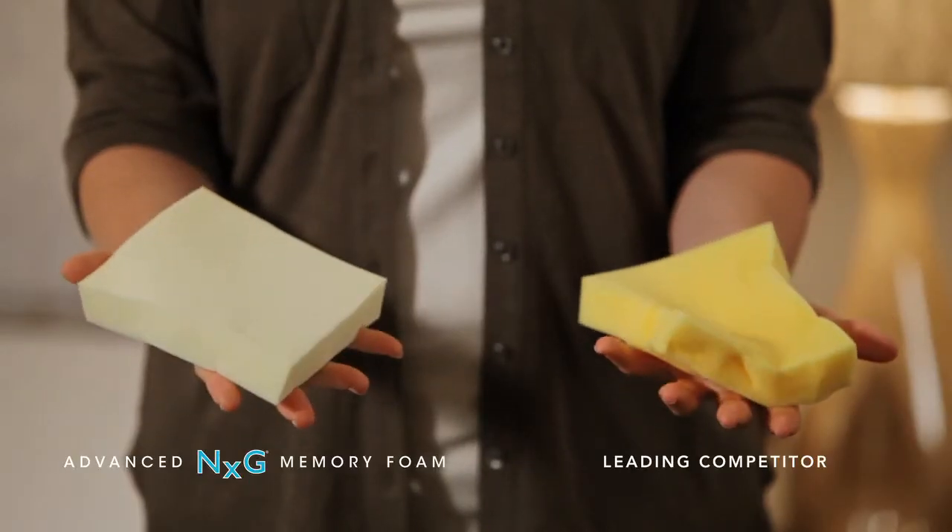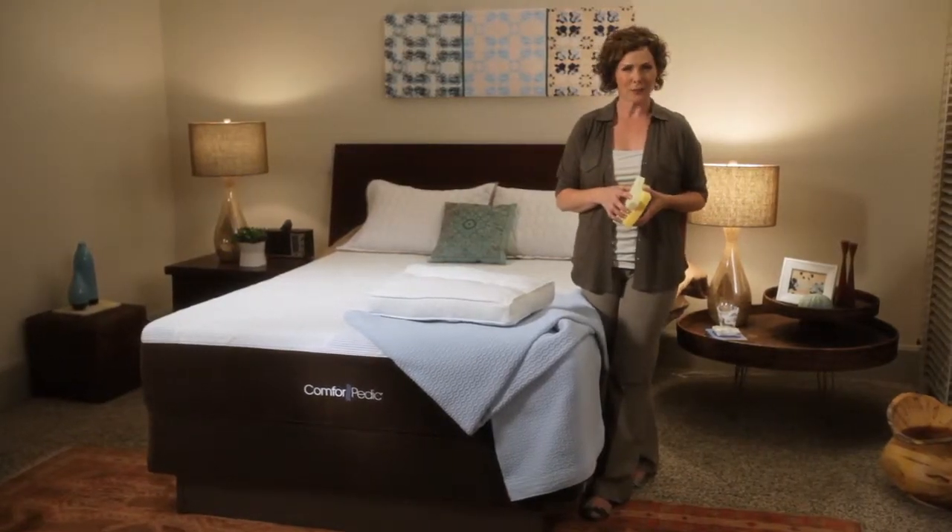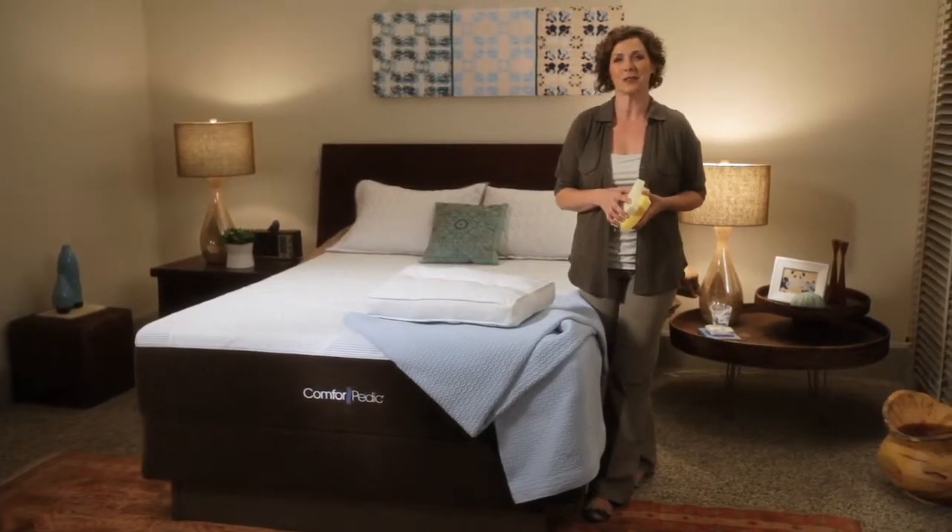See how it regains its shape versus the leading memory foam? Now it's time for you to try. Lie down on the two and see which one leaves you feeling supported, not restricted.